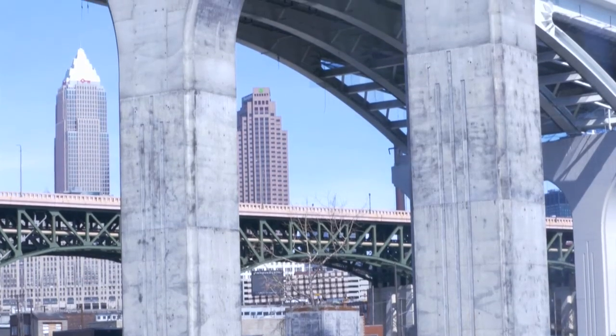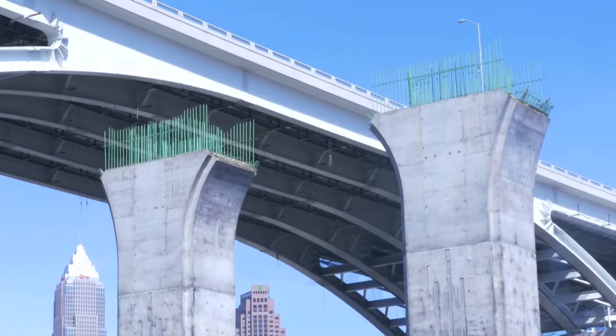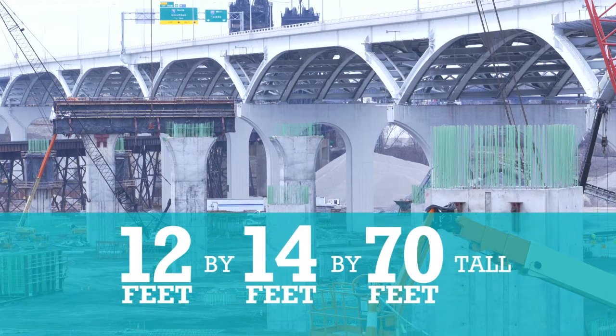The top section is also 20 feet tall and includes a flared section at the top. Before each column is capped off, it measures 12 feet by 14 feet by 70 feet tall.